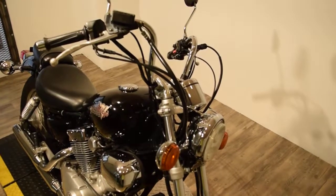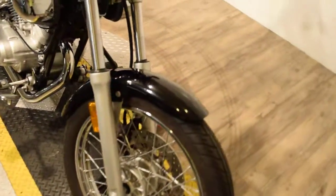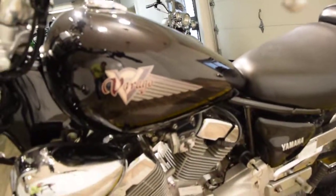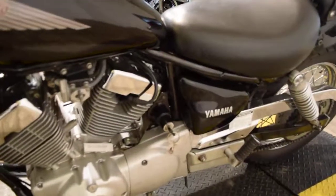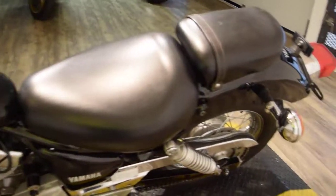We have about 350 bikes in stock right now. We do out-of-state financing. You can call us at 847-526-0500. You can come see this bike in person. We're located about 45 minutes north of Chicago. Our address is 315 North Rand Road in Wakanda, Illinois.